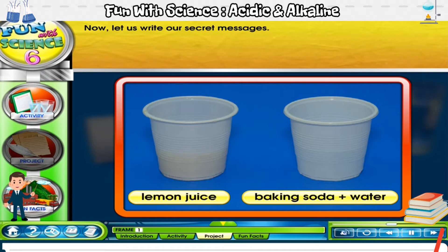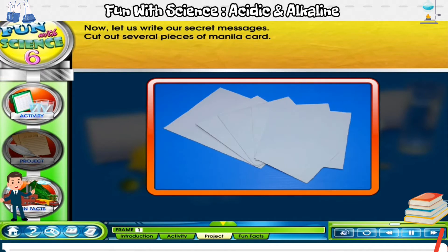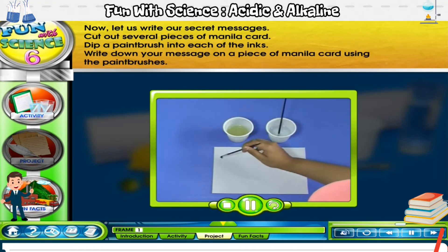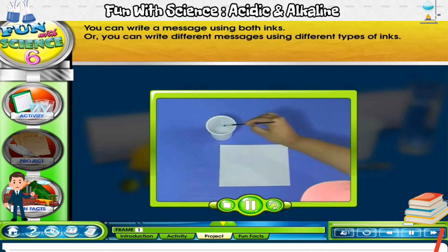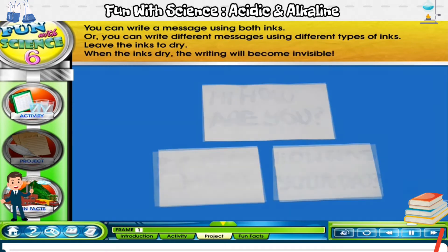Now, let's write our secret messages. Cut out several pieces of manila card. Dip a paint brush into each of the inks. Write down your message on a piece of manila card using the paint brushes. You can write a message using both inks, or you can write different messages using different types of inks. Leave the inks to dry. When the inks dry, the writing will become invisible.